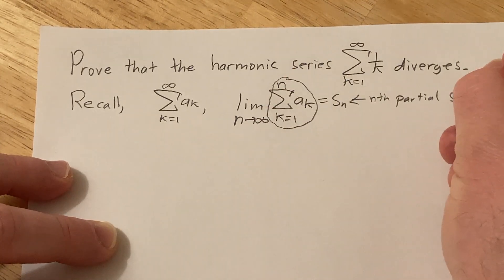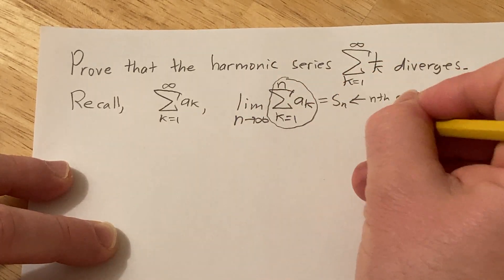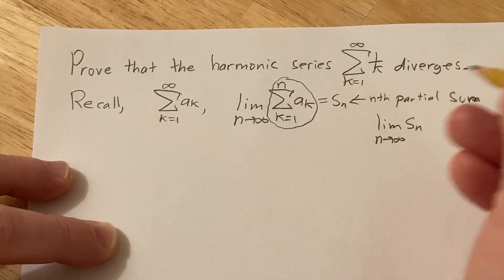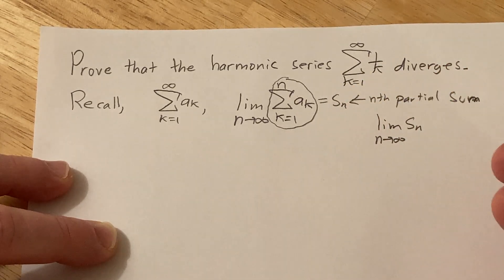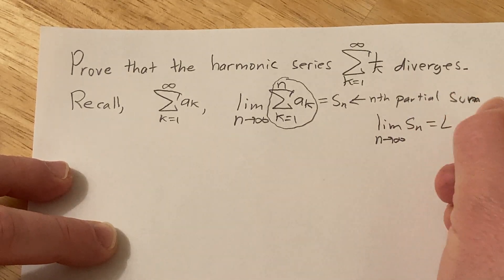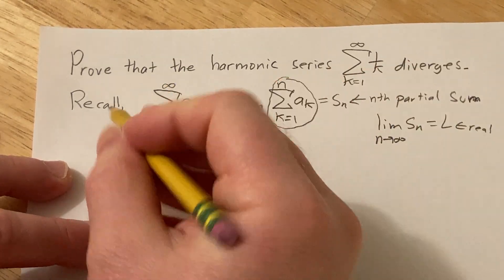The nth partial sum. So we can write the series as the limit as n goes to infinity of s_n. If this limit exists, we say the series converges. If it does not exist, we say the series diverges. Whenever it exists, it equals a real number which we'll call l. That's what it means for a series to converge.